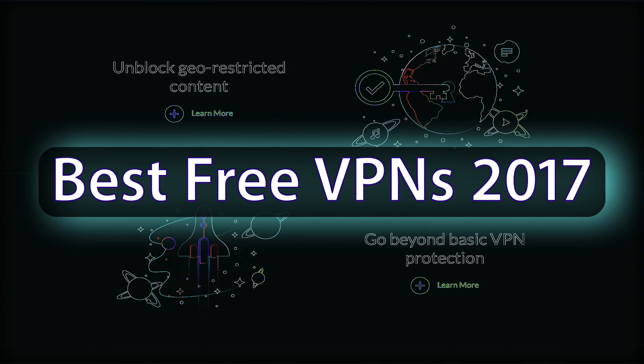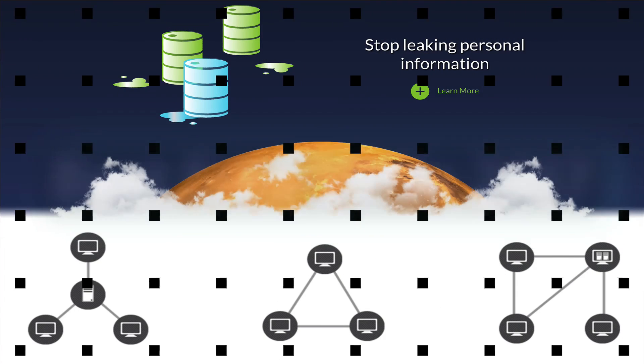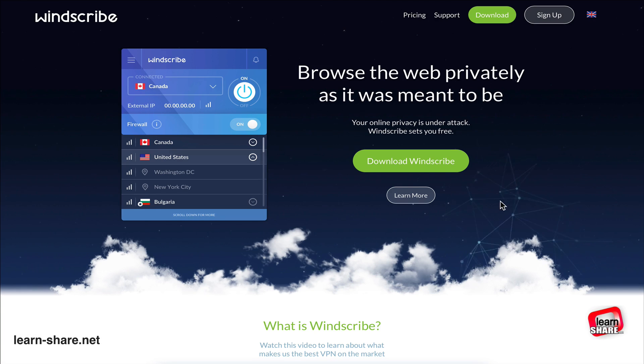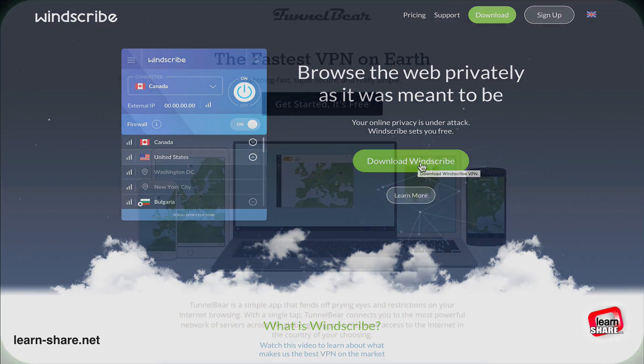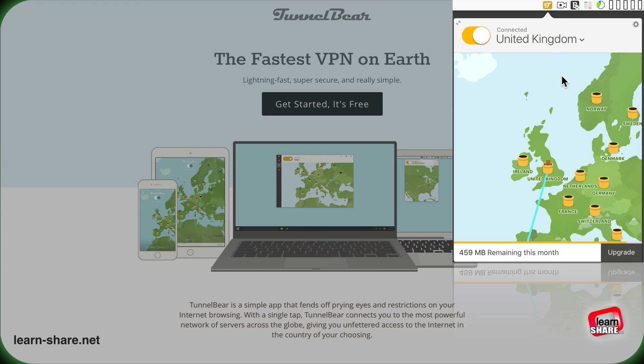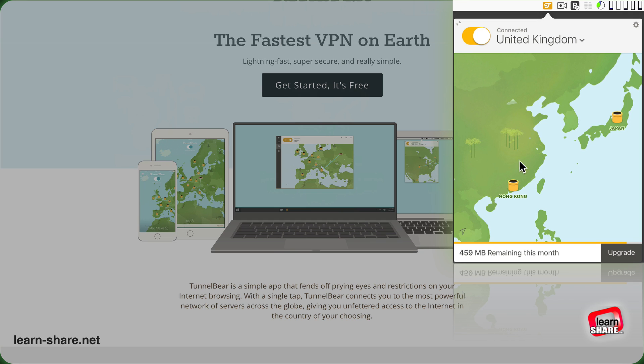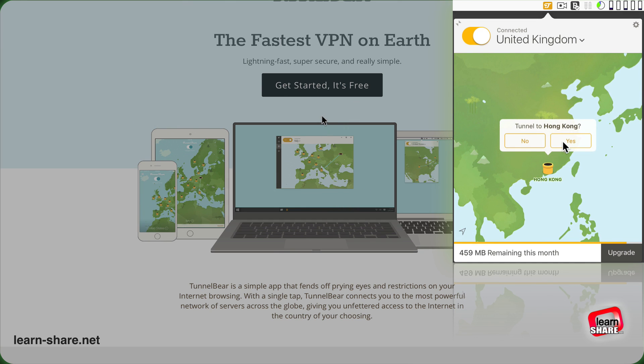The best free VPN in 2017. Why use a VPN? A virtual private network software — the most obvious reasons for using a VPN are probably two: one is hiding who you are, and two is hiding where you are located, to keep your privacy online no matter where you are or what device you are using.